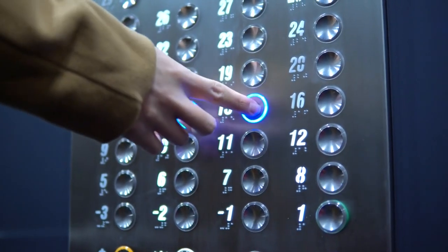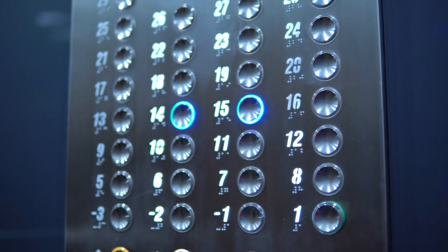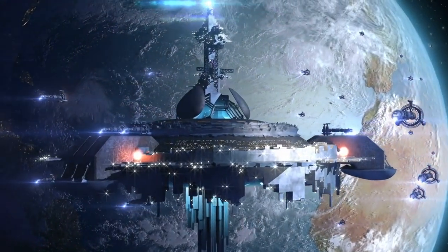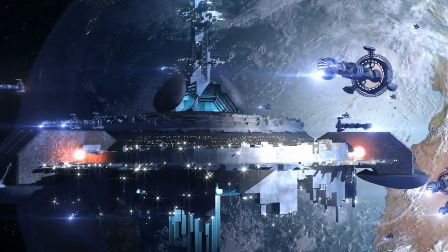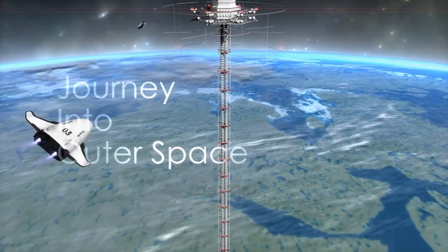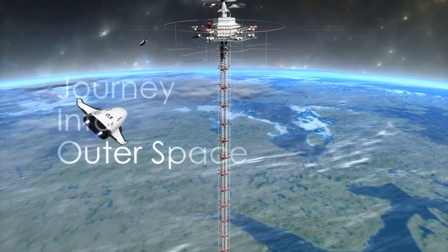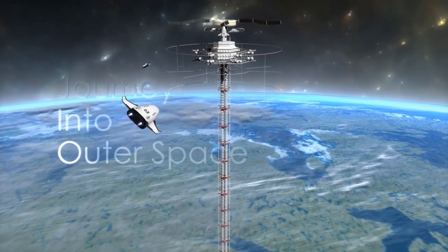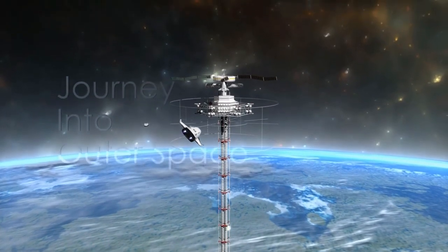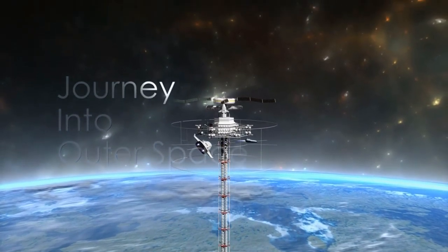Picture this: you hop onto an elevator, press the button, and smoothly zoom up into outer space. Sounds like science fiction, right? Well, it might not be as far-fetched as you think. Forget those big bulky rockets, because today we're going to talk about the Space Elevator — a proposed technology that could completely revolutionize the way we travel to space by making it more efficient, affordable, and more accessible than ever before.